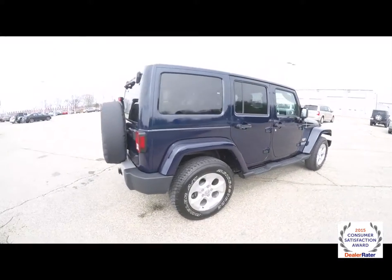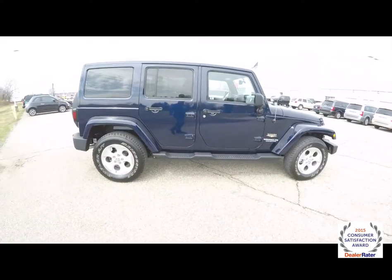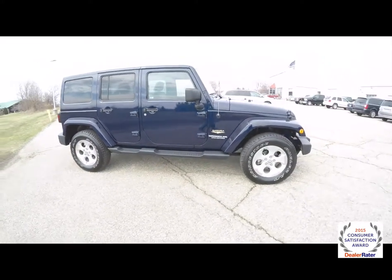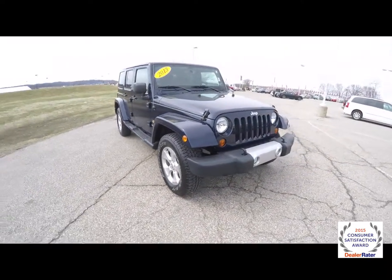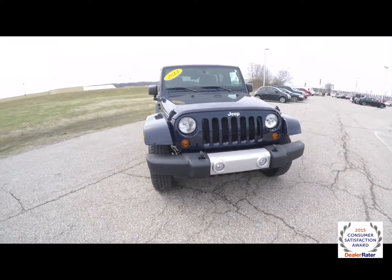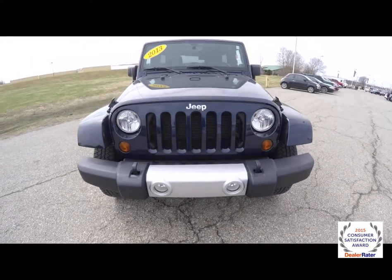This does conclude our quick walk around look at this 2013 Jeep Wrangler Unlimited Sahara. If you have any questions or would like to see this vehicle, please contact our showroom — one of our friendly sales staff will be more than happy to answer any questions you may have. And as always, thanks for watching.